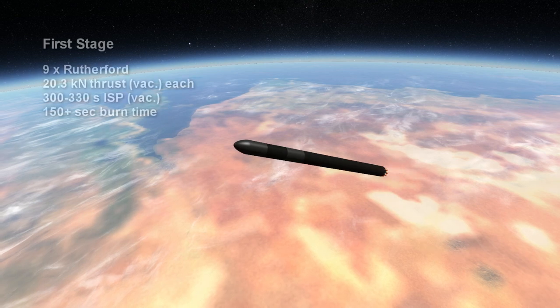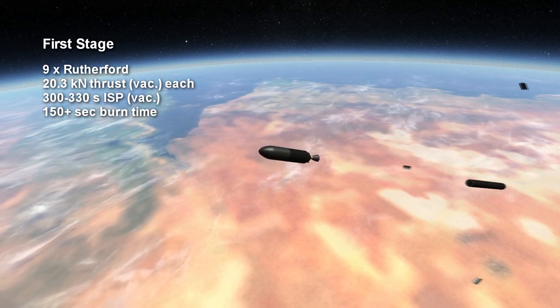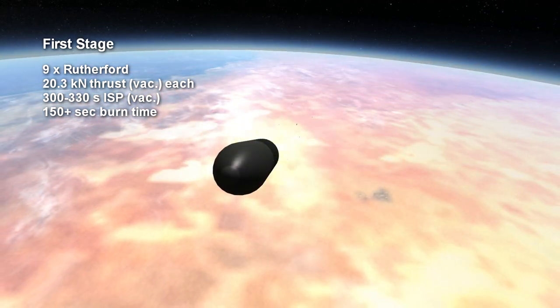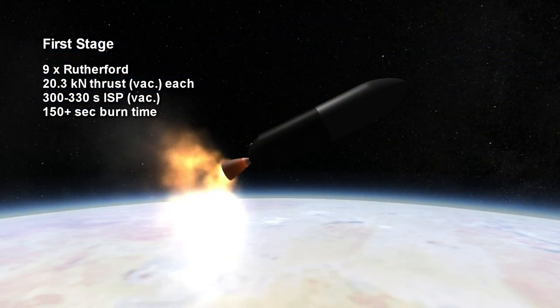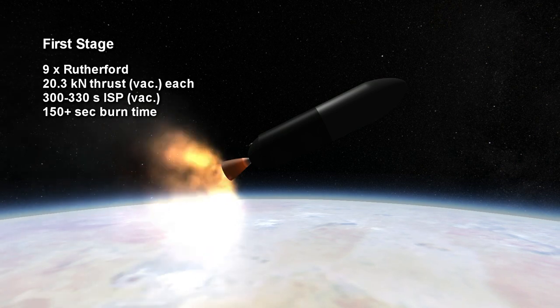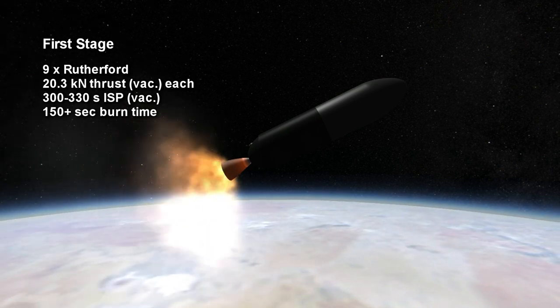The Rutherford sea-level engine has a thrust of 16.89 kN at sea level and 20.3 kN in vacuum. I didn't have a number for its specific impulse, but it should be in the neighborhood of 300 seconds. Its burn time is also uncertain, but based on the Falcon 9, it is likely that the first stage will burn for at least 2 minutes 30 seconds, and as much as 3 minutes.